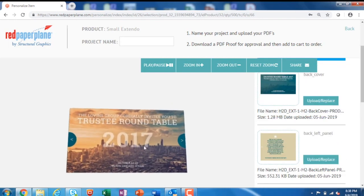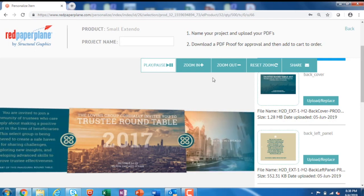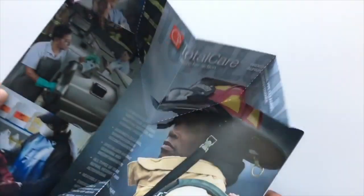We currently have models available for 30 products and are continuing to add more each month. We continue to add lots of new products that are fully customizable, stand out, get noticed, and drive results. Designers love the creative freedom they get from our unique formats. Marketers love the superior results they deliver.